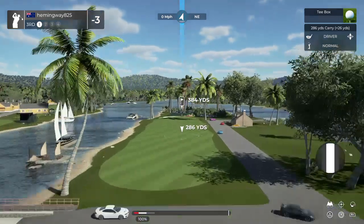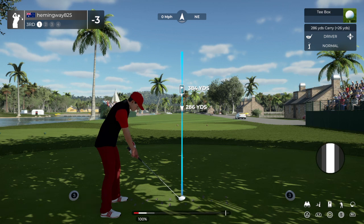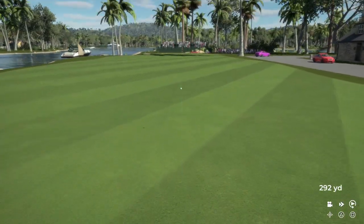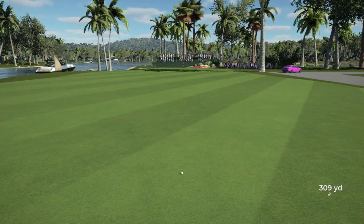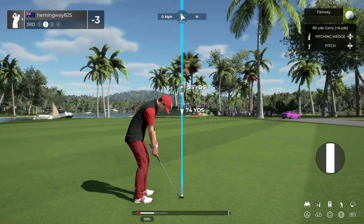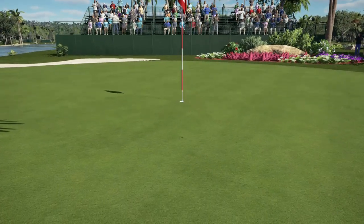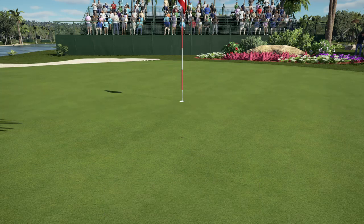We're teeing up now on the third. Oh man, you've launched that. Heading for the green. In the hole for eagle! Way to hole that one out — that was just sheer brilliance. Great work.